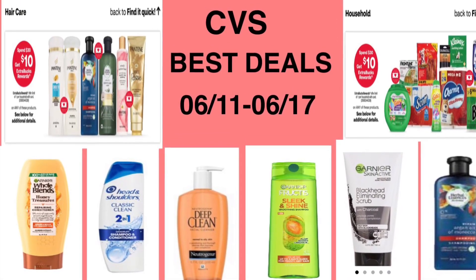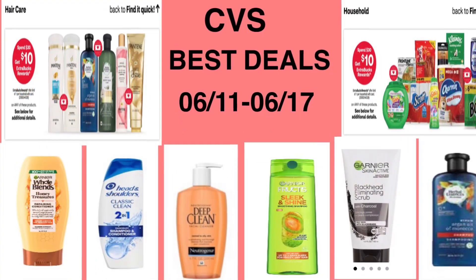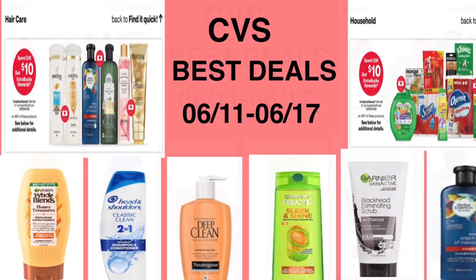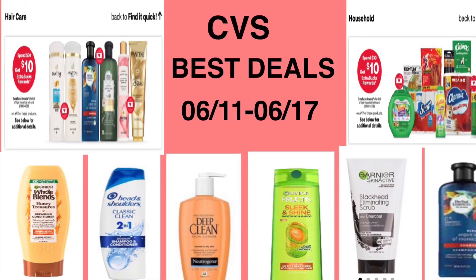Hello everyone, welcome to my channel. Today's video is CVS best deals for the week of June 11th to the 17th. I hope you enjoy the video, and as always, like, share, and subscribe. Thank you.